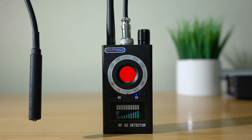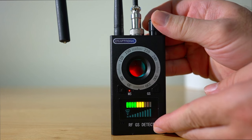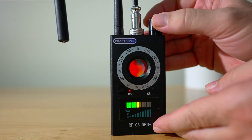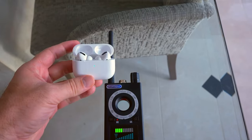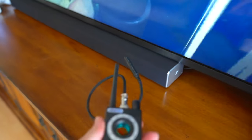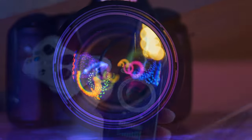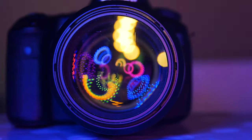The K18 also features a light alarm that indicates the strength of detected signals, and a sound and vibration alarm that will automatically beep or vibrate when signal strength reaches a certain level. The device is powered by a rechargeable battery and lasts up to eight hours.